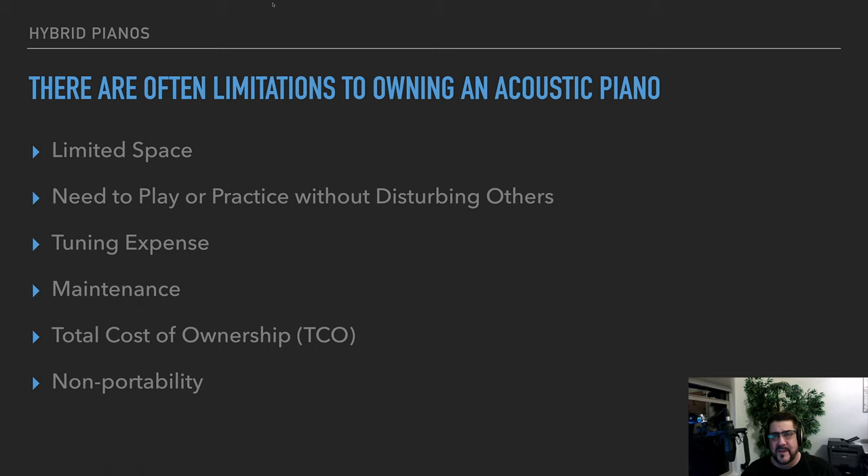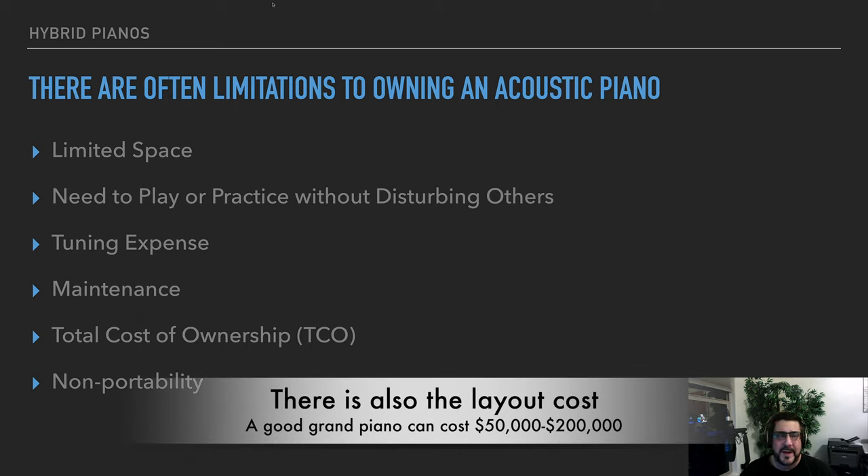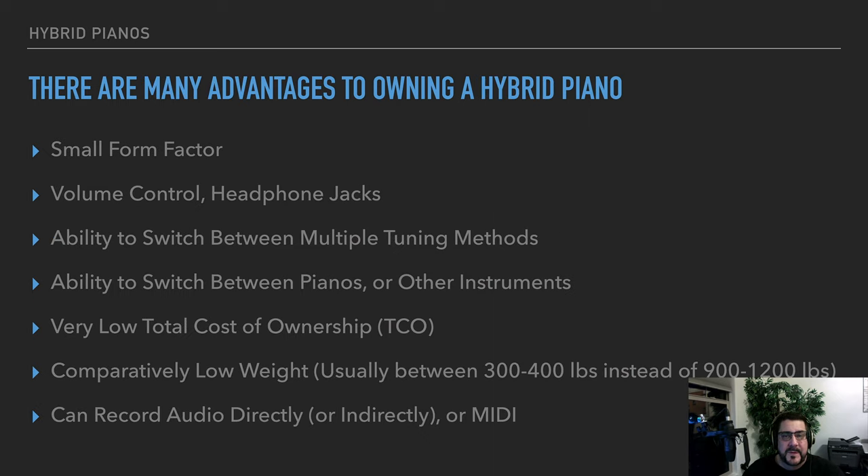Another thing is maybe you need to be able to play or practice without disturbing others, so you need some kind of volume control. There is also expense associated with tuning — depending on the piano you have, you might pay between $60 and $120 every six months. These maintenance costs accumulate over time, and pianos are not portable — you're not going to take a seven-foot piano on stage with you.